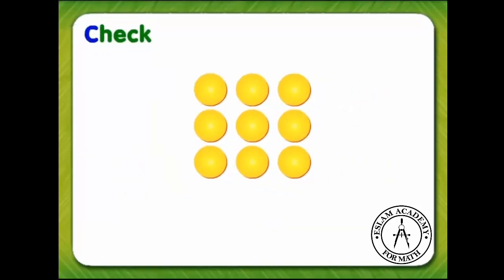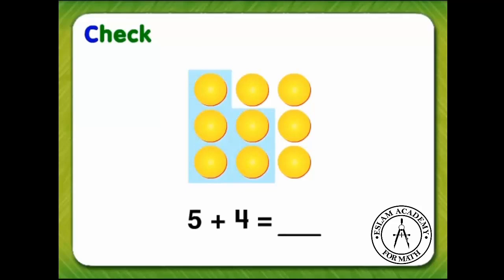Now let's check our answer. Is our answer reasonable? How do we know? Because five yellow birds plus four yellow birds equals nine yellow birds. So our answer is reasonable.